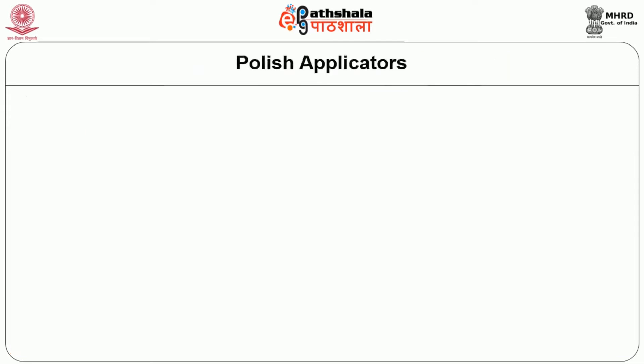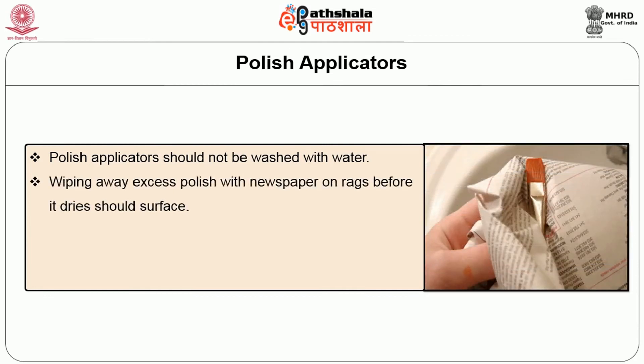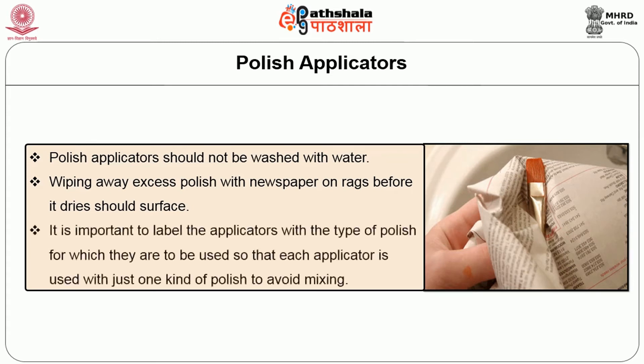Once the housekeeper uses a polish applicator, some points have to be kept in mind. Polish applicators should not be washed with water. Excess polish should be wiped away with newspaper or rags before it dries. It is important to check the label of the polish applicator to know what type of polish it should be used with, so that each applicator is used appropriately to avoid mixing.